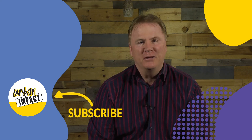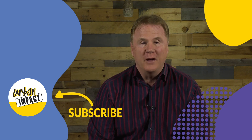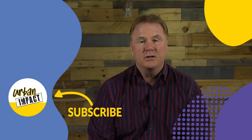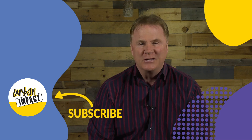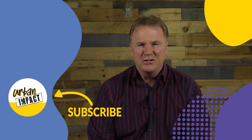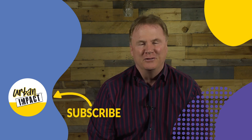Thanks for watching Urban Impact Online. We're so happy to share all these lessons and materials with you. If you liked this video, please share it with your friends and family and subscribe to our YouTube channel. And we ask that you consider supporting our work financially as we minister to our community in Pittsburgh and the rest of the world online. Just check out the description below for more details. Thank you and God bless.